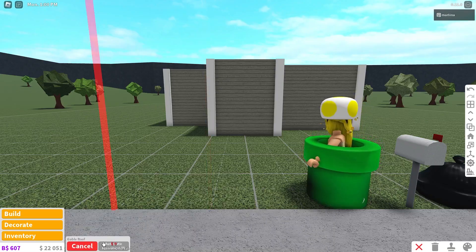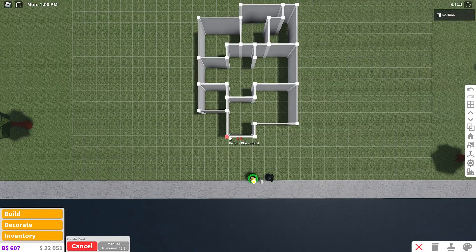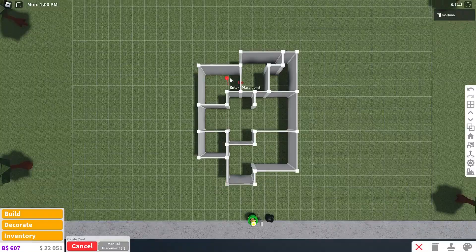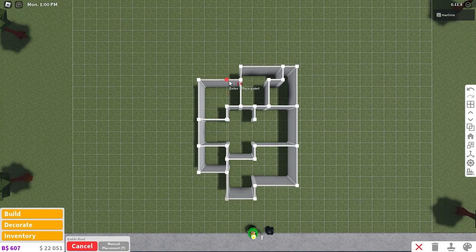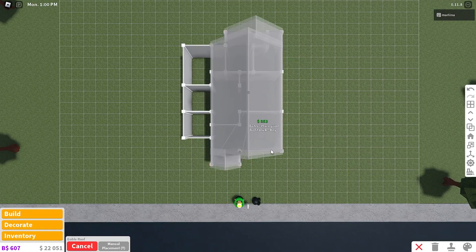We're going to place the roof using the gable roof — very easy to place. Make sure it's on manual placement. We're going to start at this front pillar right here, go all the way back to four, six, eight, nine, and then go over one and basically just fill out the entire right side like this.